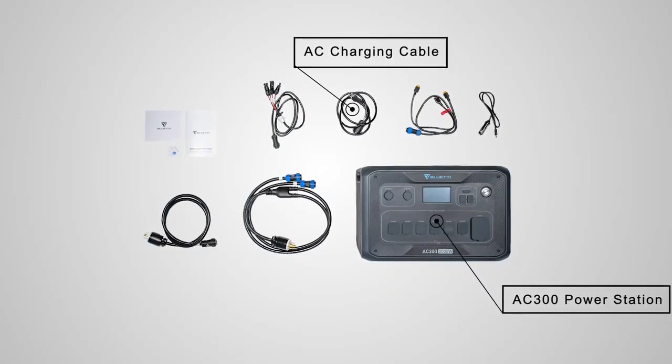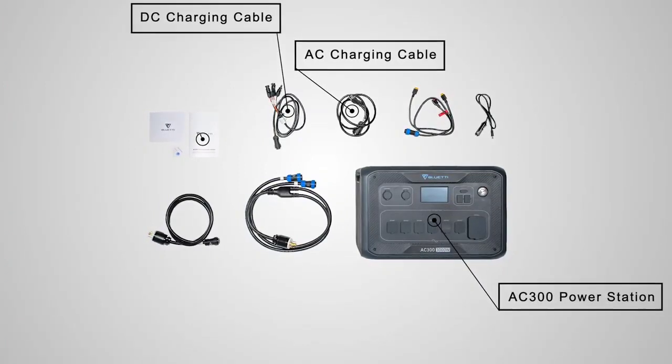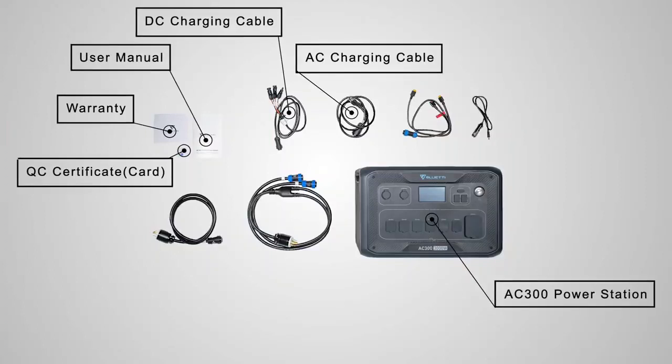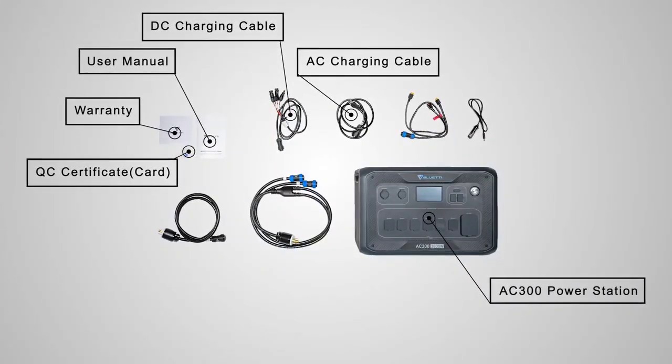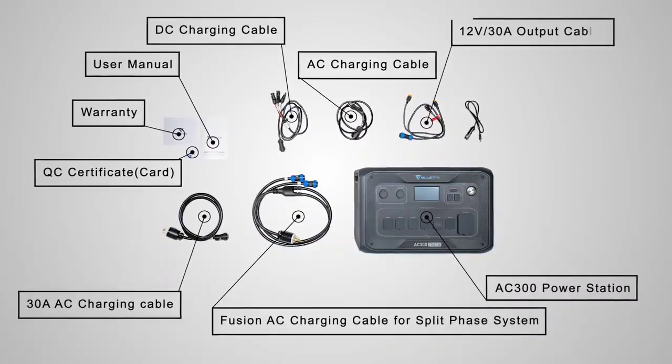All in all, the first-generation sodium-ion battery by BlueT excels in terms of cost, low-temperature performance, quick charging, and other electrochemical aspects. The BlueT NA300 and B480 sodium-ion battery power stations will debut at CES 2022 on January 5.